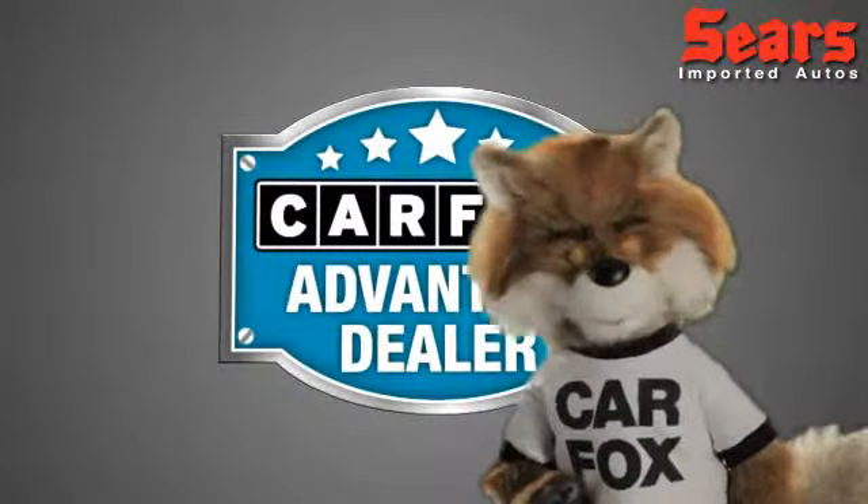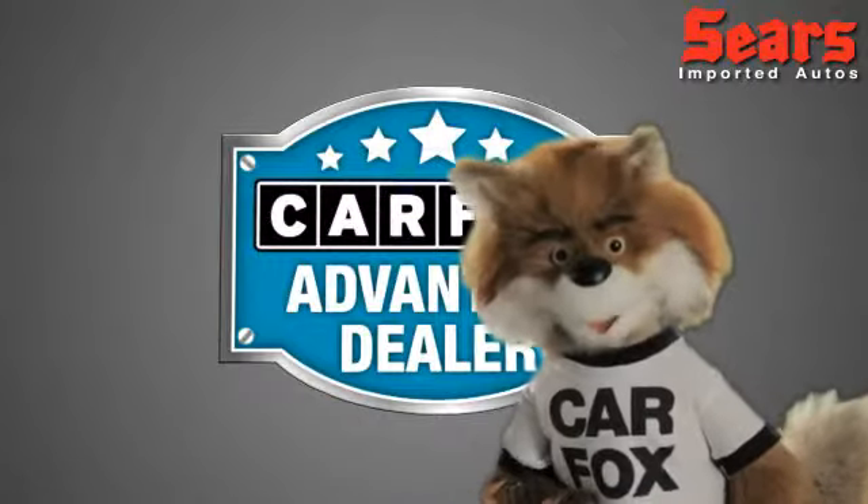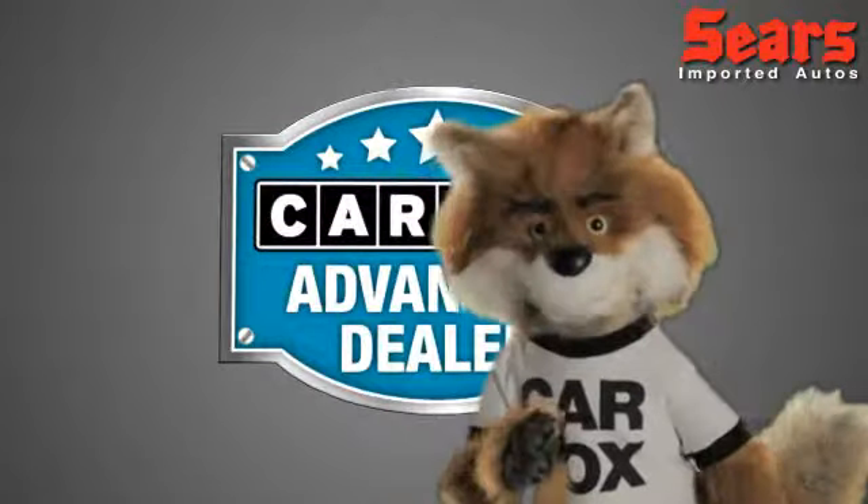Just say, show me the Carfax, at Sears Imports, a Carfax Advantage dealer.